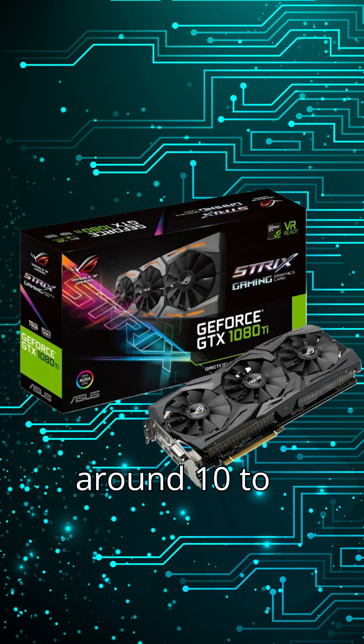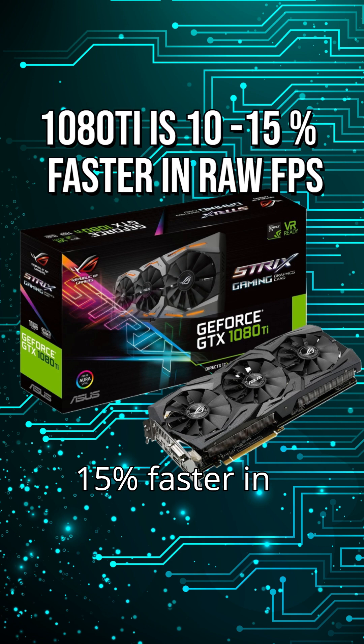The 1080 Ti is around 10-15% faster in pure FPS in most non-ray-traced games. It was a high-end card when it came out, and it still holds up pretty well.